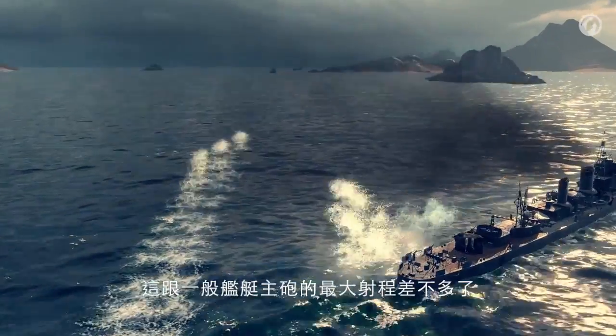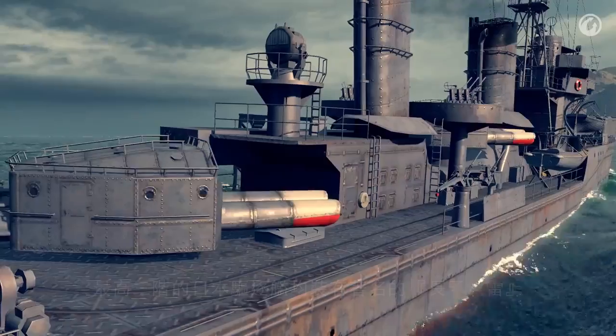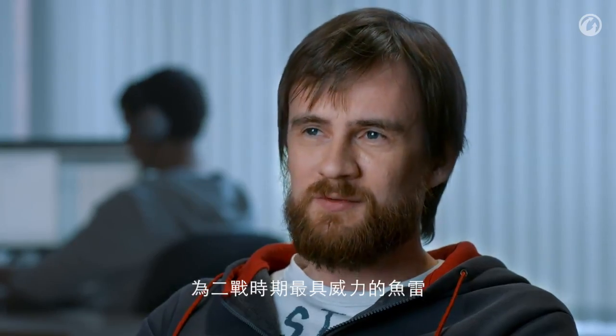On average, torpedoes of most navies had a maximum range of about 10 kilometers, whereas Japanese torpedoes could travel far longer distances of up to 20 kilometers — that's comparable to the range of primary armament guns. Destroyers in the top third of the Japanese tech tree will be equipped with the famous Long Lance torpedoes. These torpedoes have a diameter of 610 millimeters, used compressed oxygen in their propulsion, and were the most powerful torpedoes of World War II.